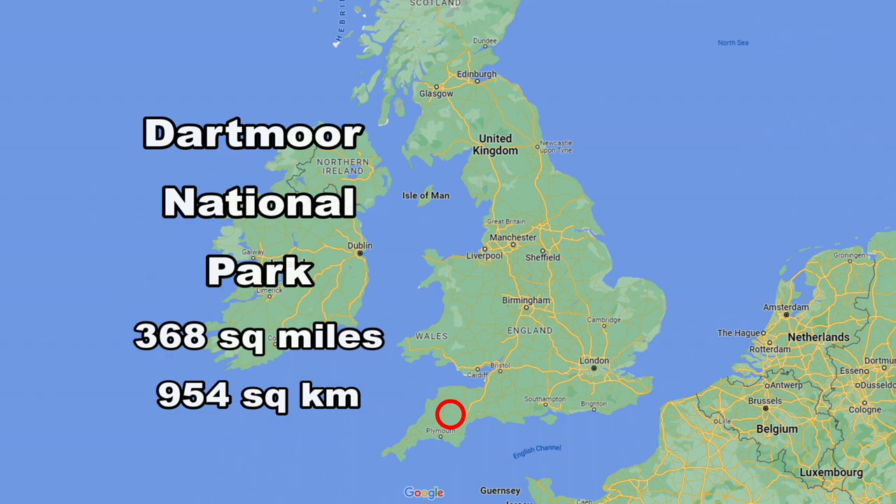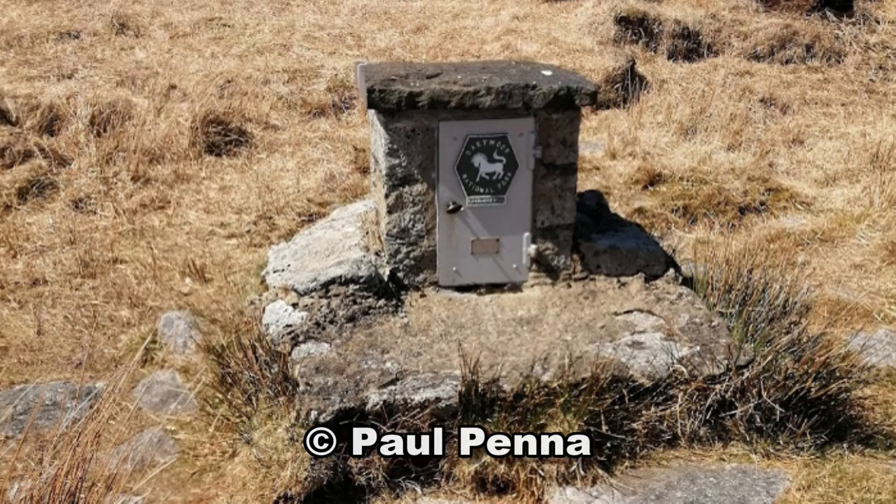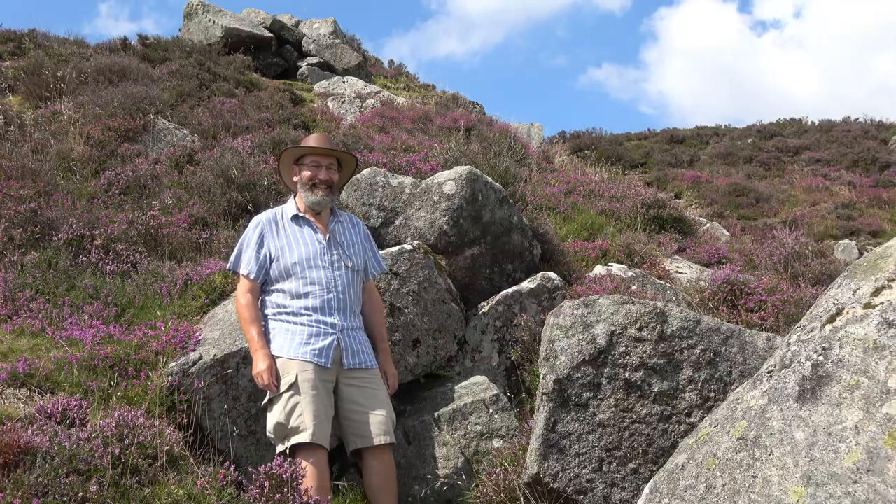What is letterboxing on Dartmoor all about? Well, it started back in the mid-1850s when a local guide used to take intrepid walkers, hikers, explorers out deep onto Dartmoor. He used to take them to Cranmere Pool, and at Cranmere Pool he set up a little cairn with a box inside — I think it was a glass bottle actually — and any visitors that managed to reach there would leave their visiting card so that others would know they had been there previously. That's how it all started back in the 1850s.